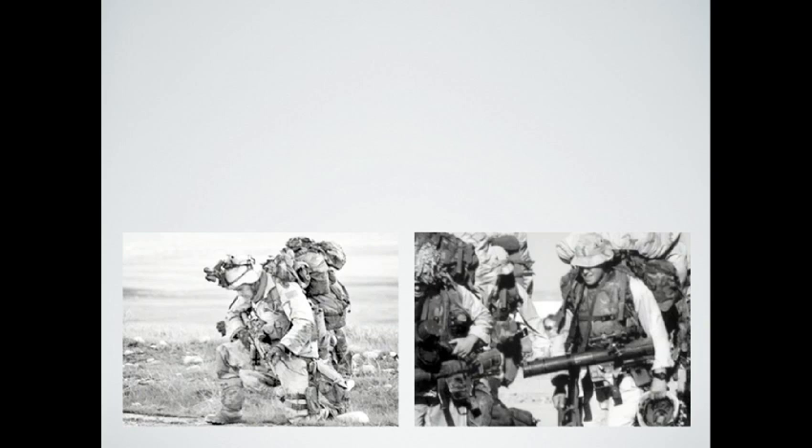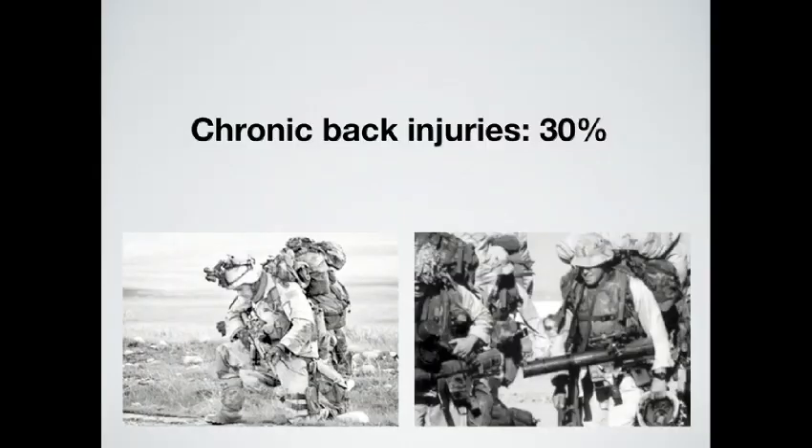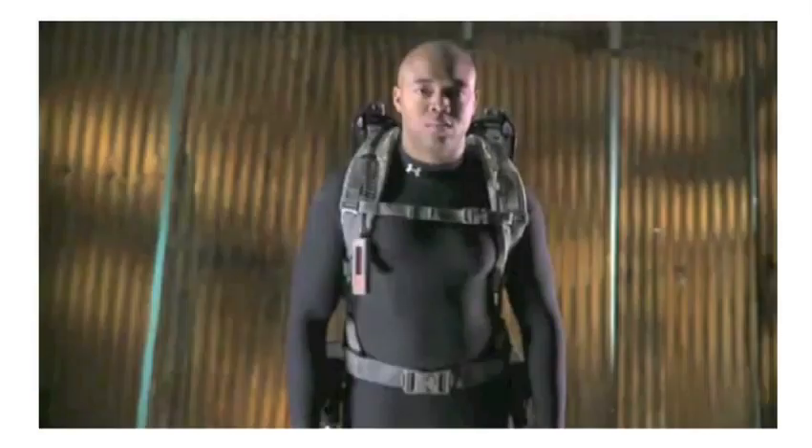And they are being asked to carry more equipment. Obviously, this is resulting in some major complications — back injuries, 30% of them chronic back injuries. So we thought we would look at this challenge and create an exoskeleton that would help deal with this issue.